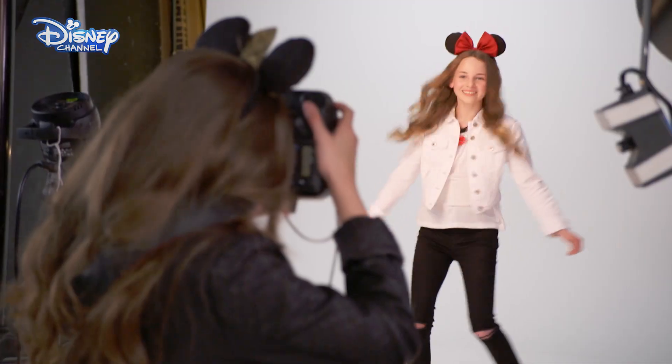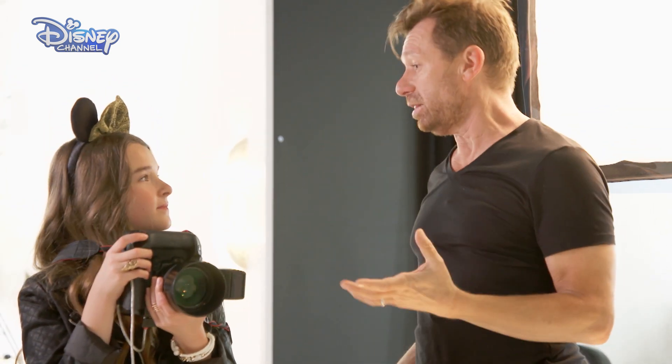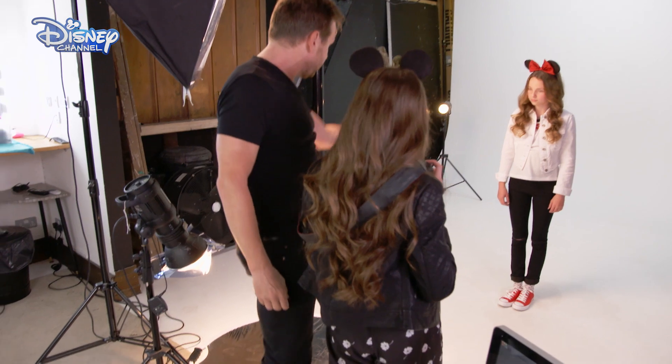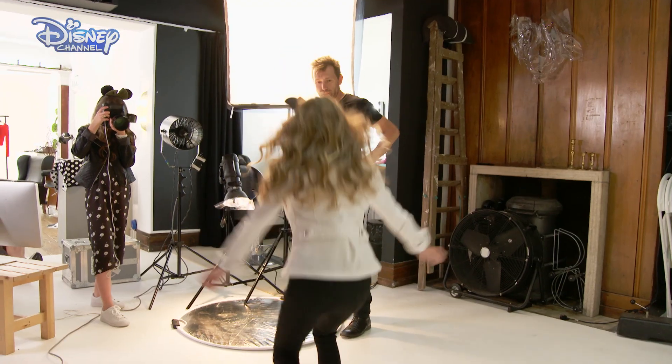Ian gives India a crash course in lighting. This is called the key light, so this is your main light source, like the sun, and this reflector just fills in with some of the shadows. India has no problem giving direction. Crouch down, that might look cool.